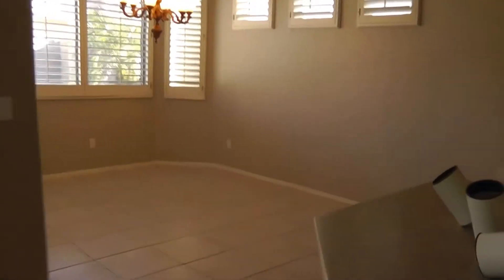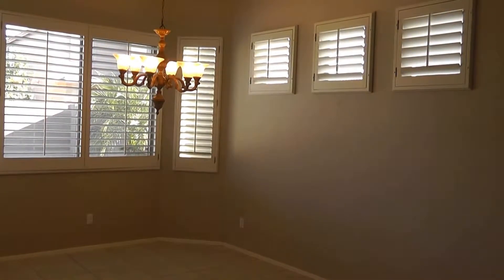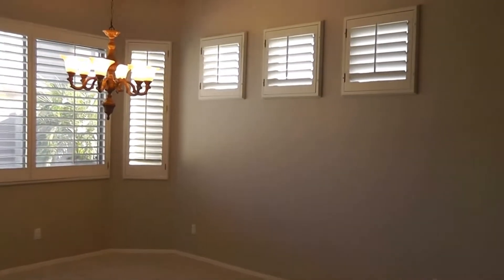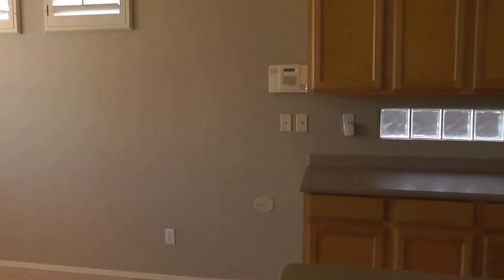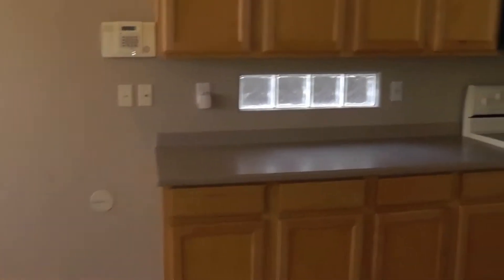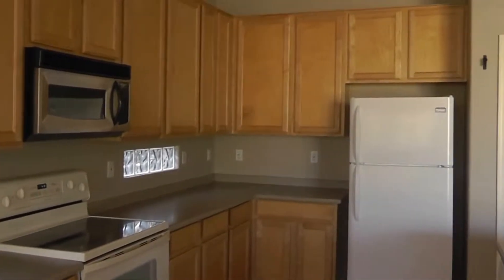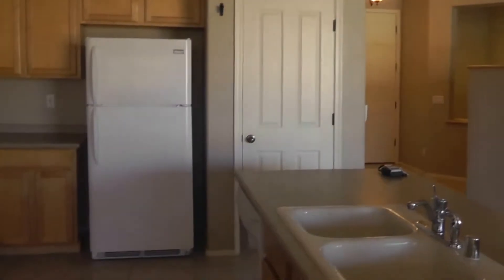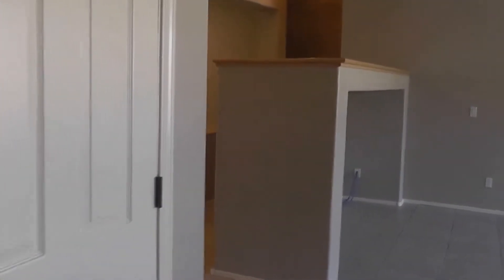You have a large eat-in kitchen with an upgraded light fixture and plantation shutters all around. Kitchen island, flat-type stove, dishwasher, microwave, refrigerator, and pantry.